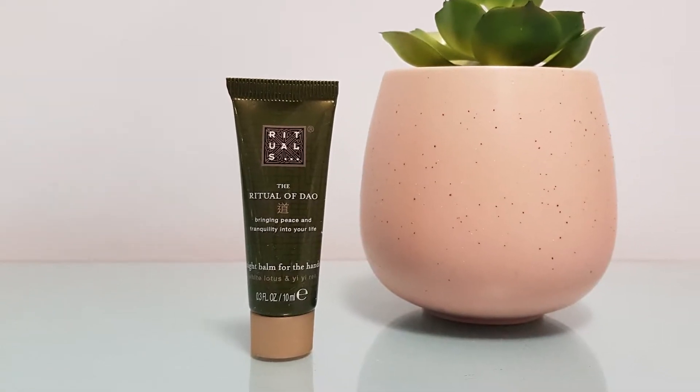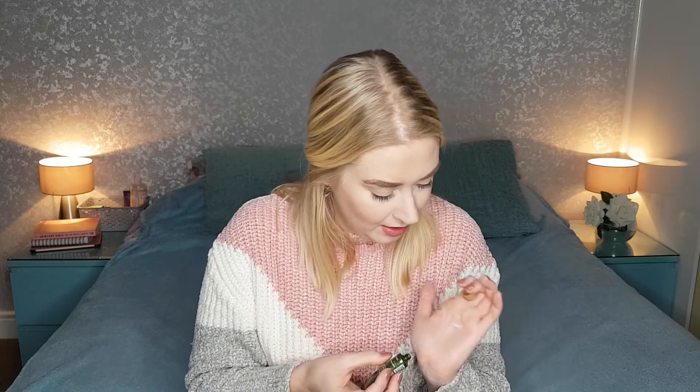Next I got a product from Rituals — I really love Rituals products and Feel Unique pick and mix has them on there quite often. This one is the Ritual of Dao and it says it's about bringing peace and tranquility into your life. It's a night balm for the hands with lotus and Yi Ren — we get 10ml, which is a really good size. I love trying different hand creams. Let me try this one in front of you — it's not fully creamy, it's a little bit serum-y and jelly-looking.